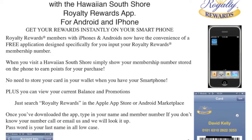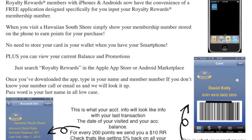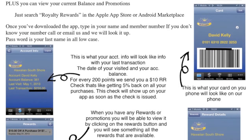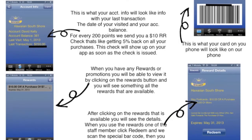In this month's newsletter, we cover the Royalty Rewards app for Android and iPhone. Don't forget, as a Royalty Rewards member, it pays to be a frequent shopper. That's because we upgrade frequent shoppers to a higher membership level to earn points faster for a Hawaiian South Shore Royalty Rewards check.